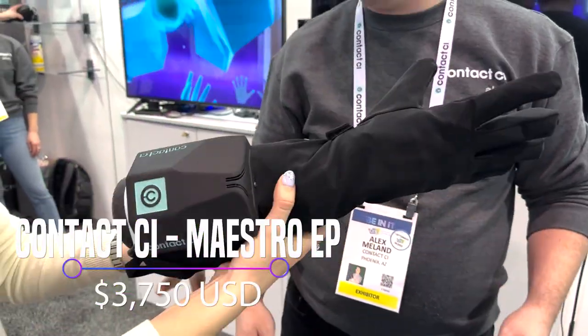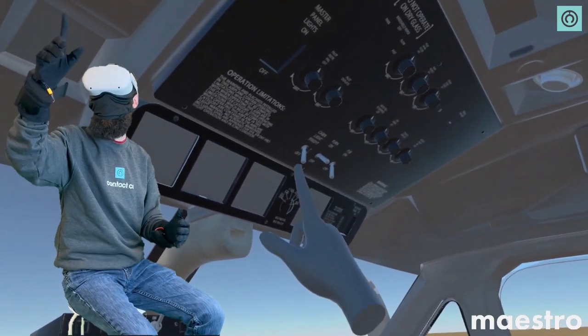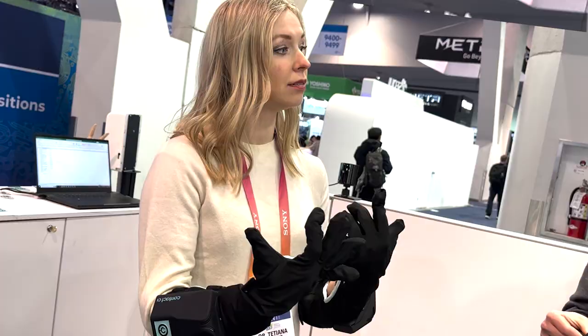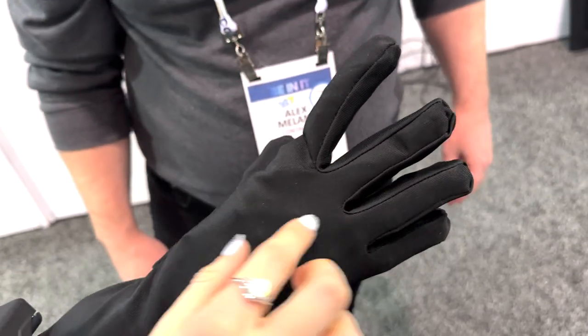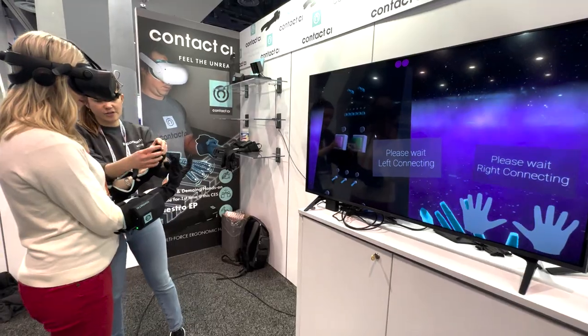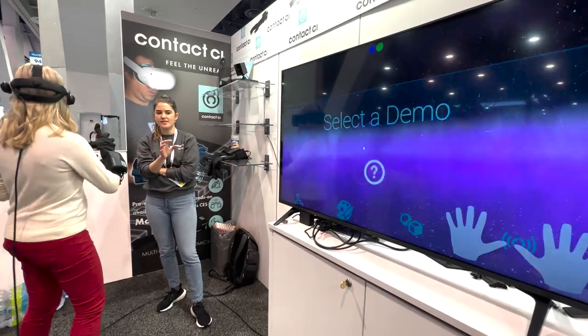Next, we're moving on to a professional-grade haptic glove from Contact CI called Maestro EP. Unlike BeHaptics, this is an enterprise-targeted VR haptic glove, primarily built for simulation training VR applications. But of course, that didn't stop me from demoing it. The principle of this haptic glove compared to BeHaptics is completely different. It simulates force feedback and adds immersive multi-force haptic interactions by using tendon-looking mechanisms at the back of your hand, kind of similar to how our hands work. These tendons literally pull your fingers in response to your VR interactions, blending force feedback and vibrations to simulate the feeling of grabbing or interacting with VR objects and more complex physical sensations.